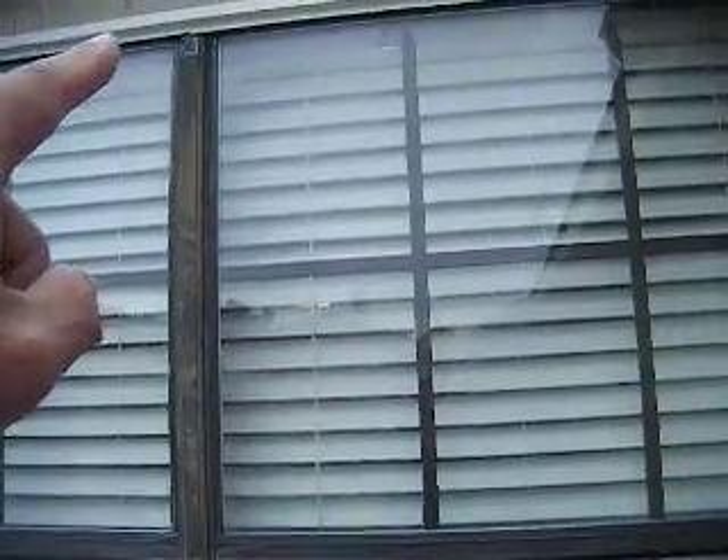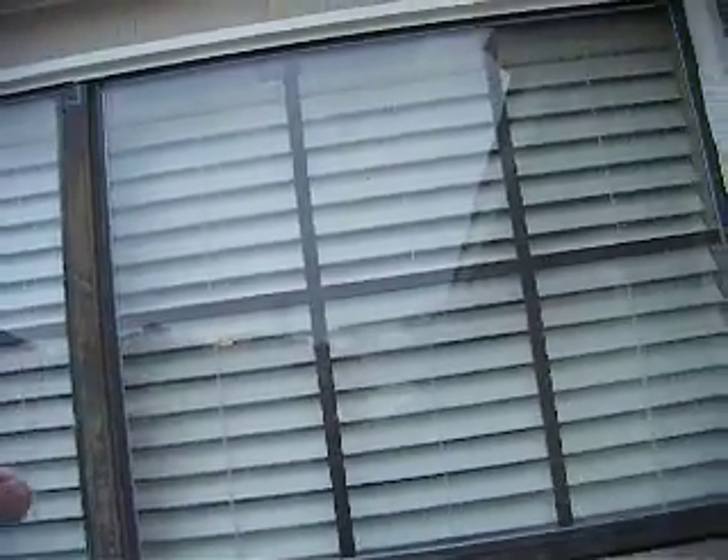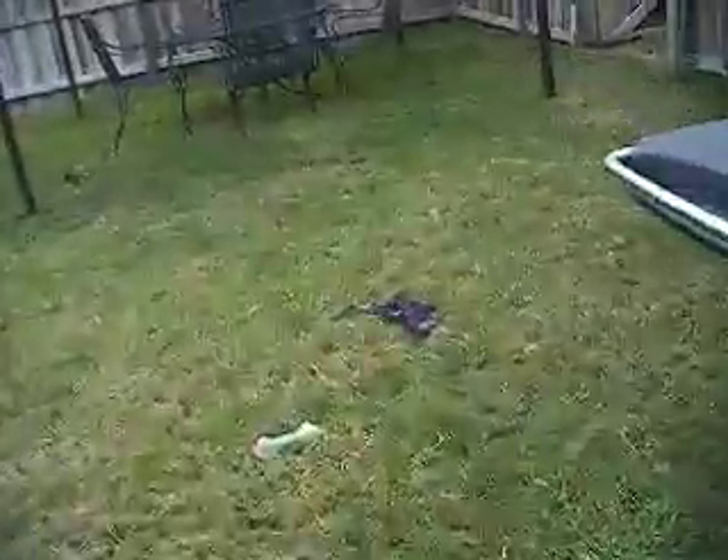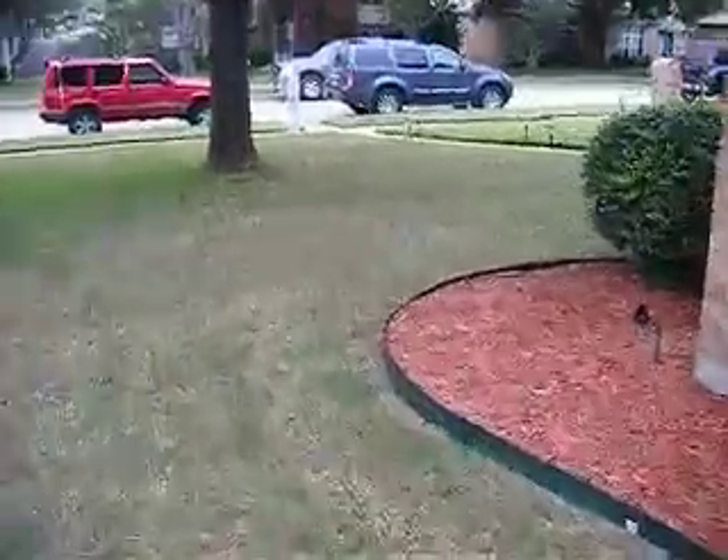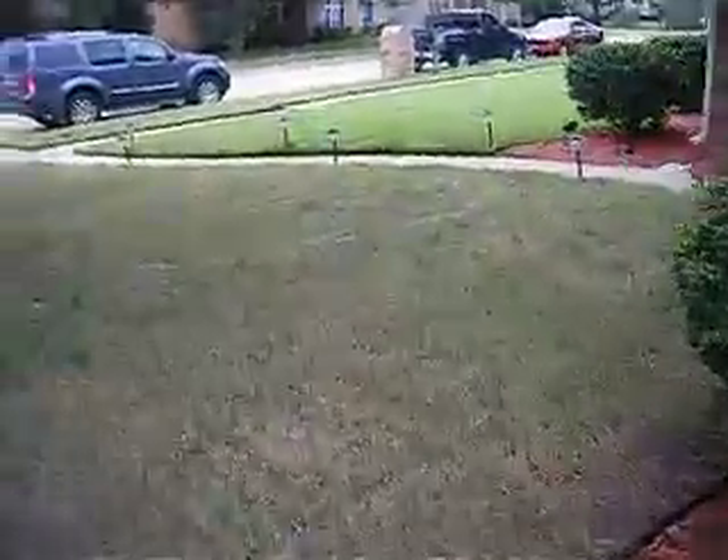Again, at the rear elevation, we're looking at the breakfast room, and the seal's gone on this window here as well.